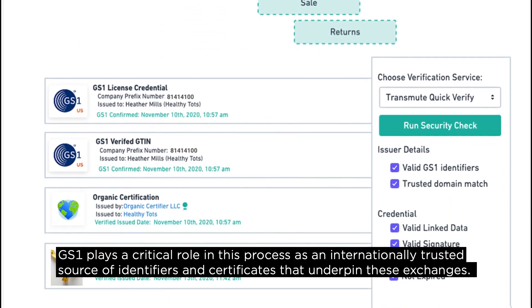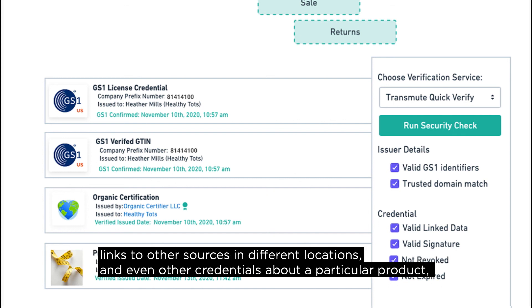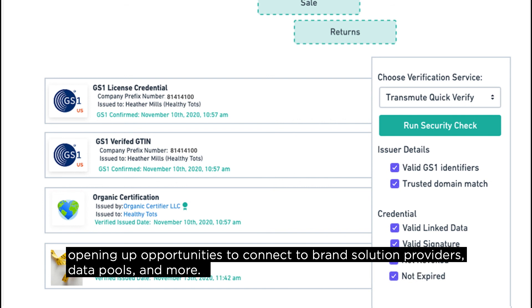GS1 plays a critical role in this process as an internationally trusted source of identifiers and certificates that underpin these exchanges. The GS1 Registry Platform also provides a seamless mechanism for discovery of product data, links to other sources in different locations, and even other credentials about a particular product — opening up opportunities to connect to brand solution providers, data pools, and more.